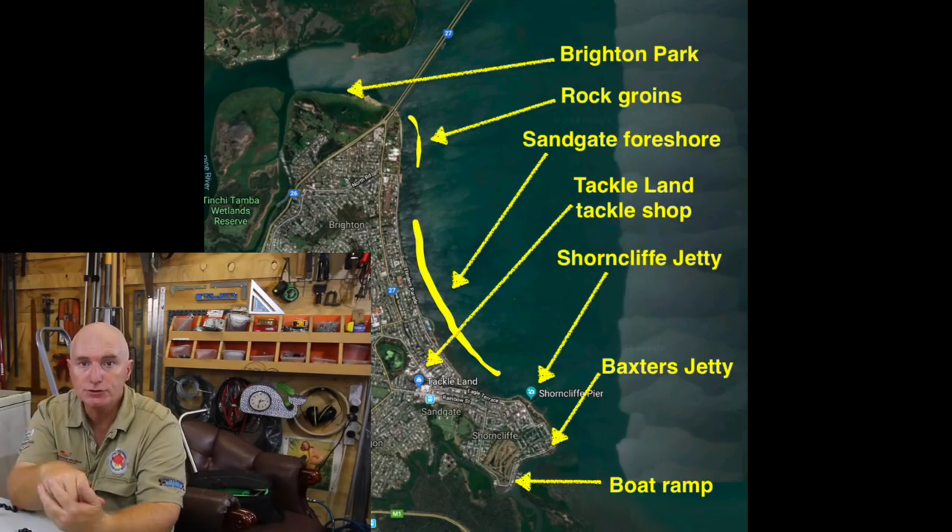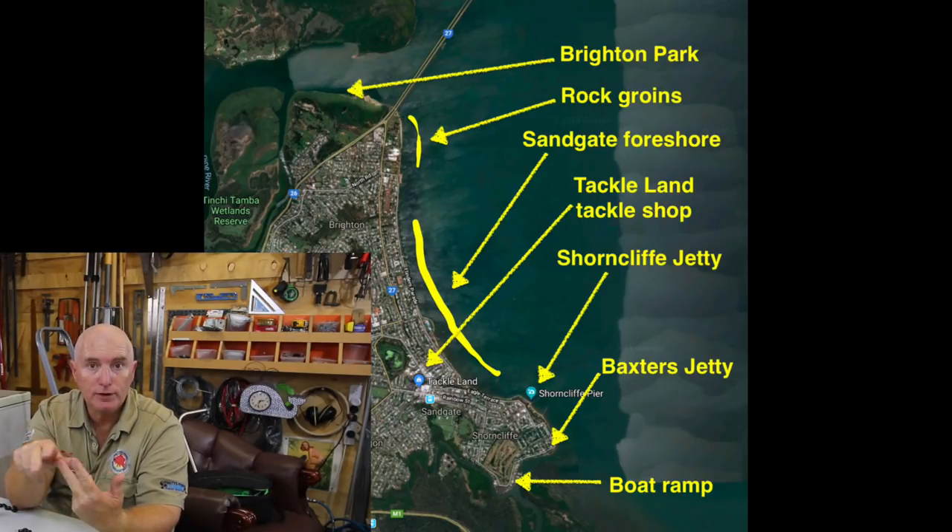G'day everyone, I'm Wayne from Landon Bay Fishing. Welcome to another video. This one is a maps and spots video. We're going to cover the area that starts at Brighton, goes around through Sandgate, and finishes at Shorncliffe. The actual waterways covered are the Mouth of Pine River, Bramble Bay, and Cabbage Tree Creek.